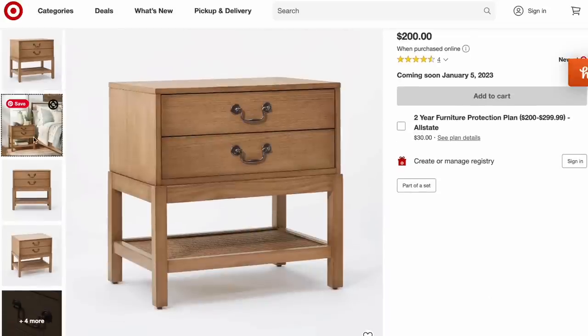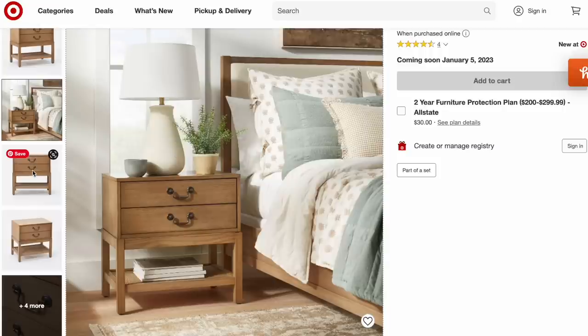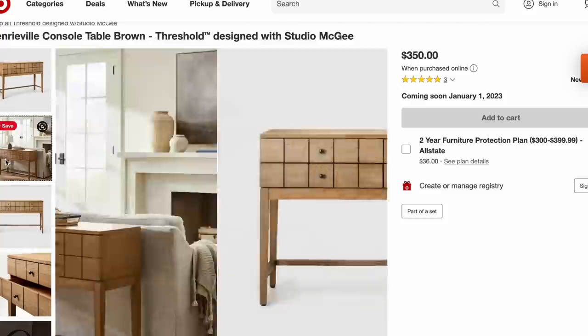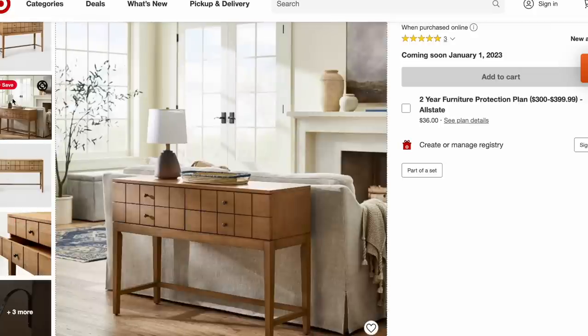They also came out with matching nightstands — the Elmera nightstand in brown for $200. They have the same color and hardware, and I think these are really cute. These are coming soon, launching on January 5th, so keep your eye out for those. They also launched another console table with a little more paneling detailing on the front for $350, launching January 1st. You can also use it in an entryway. Two really great console table options from Studio McGee.